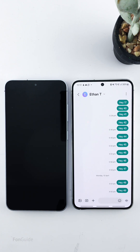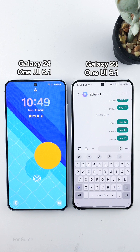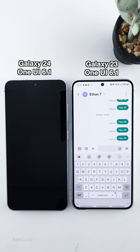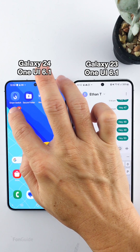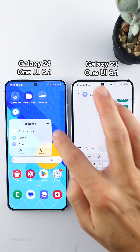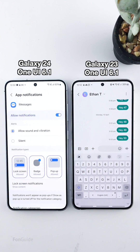You like using Samsung Messages but dislike that every new message turns the screen on — something like this. Let's check the notification settings for Samsung Messages. To do that, you can long tap the Samsung Messages icon and select the info button, then tap Notifications.